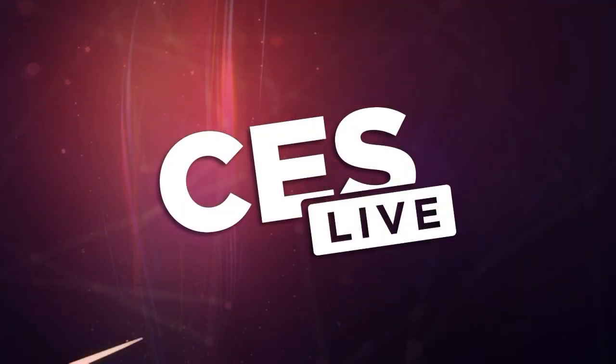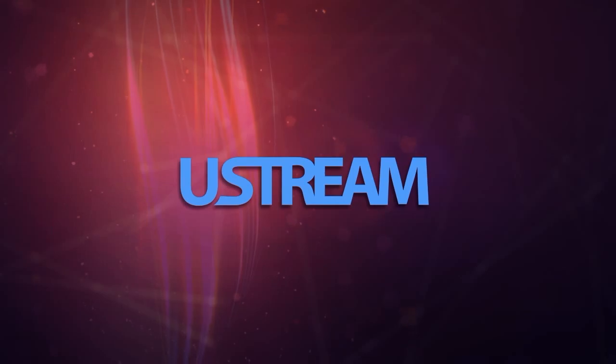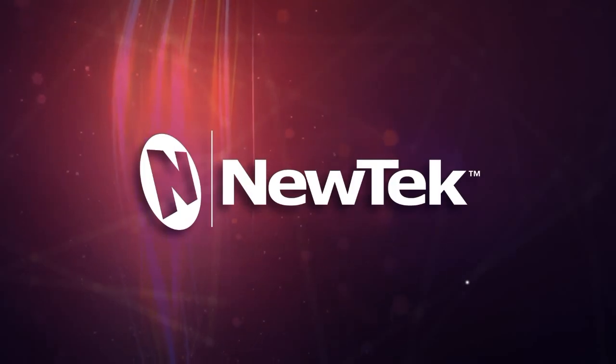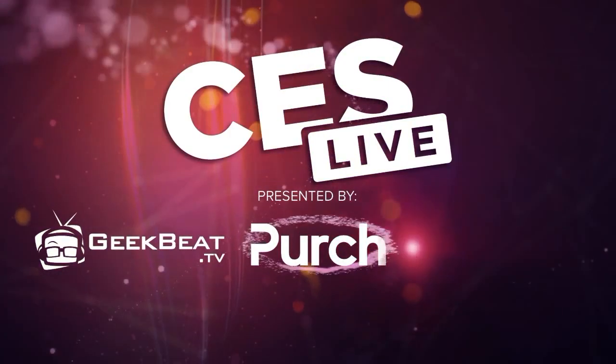You're watching CES Live, powered by Ustream.tv, the most powerful way to stream live video. And by U-Tech, makers of the TriCast, a family of broadcast and streaming systems. And now, CES Live.